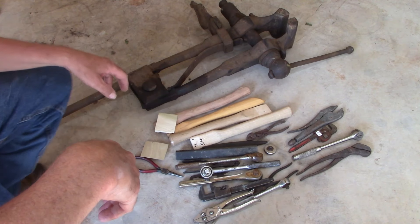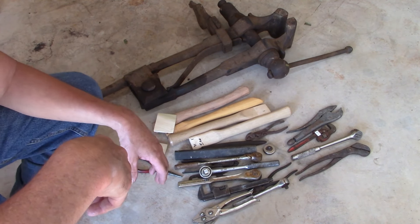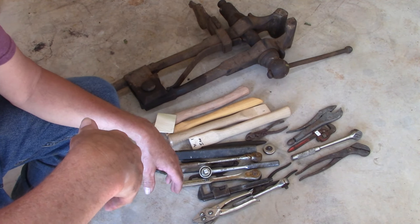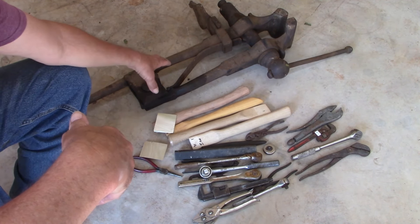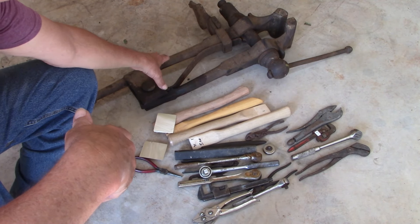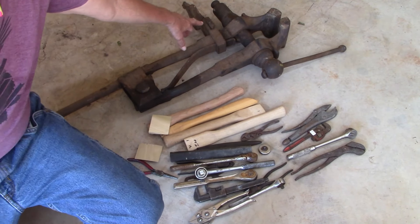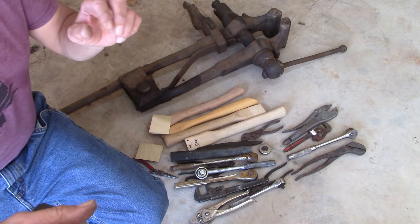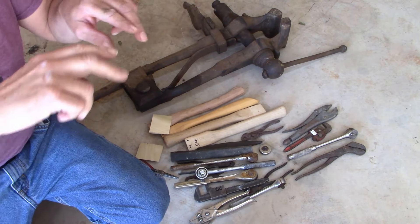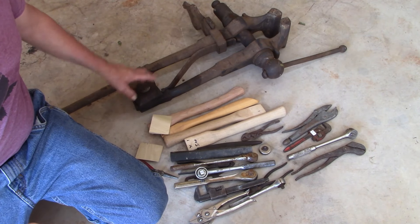I bought a few things. I bought this pole vice, or blacksmith vice, whatever you want to call it. I think I might have paid too much — I paid $210 for it. It does work, all the parts are there. The wedges are different — it has a locking wedge and then two wedges that are supposed to lock into each other, but that's missing; it's just got a piece of metal, so I'm going to make one.